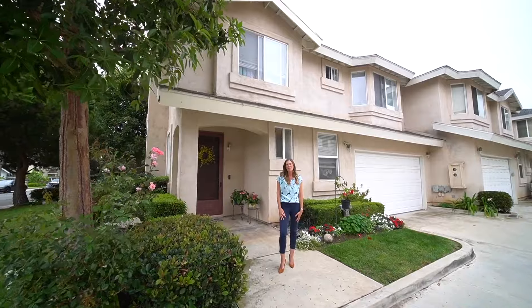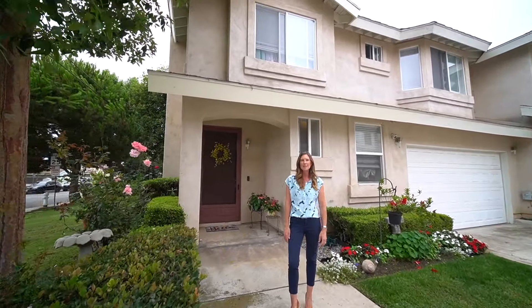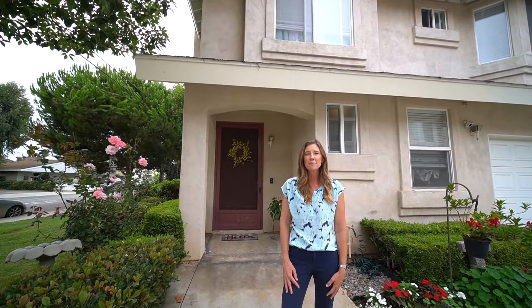This home is a true hidden gem. It's just steps away from Talbert Nature Preserve and Fairview Park, and only two miles away from the beach.